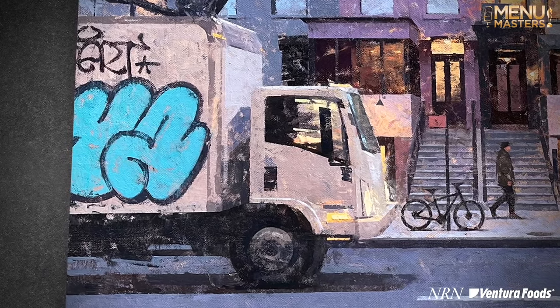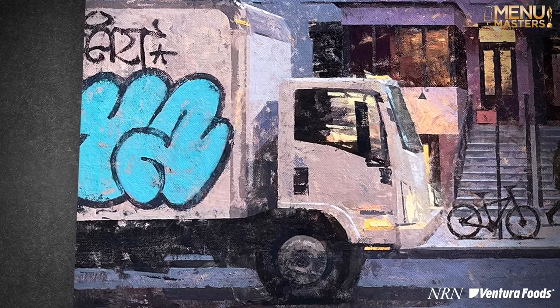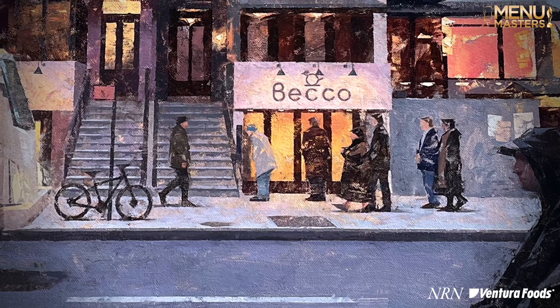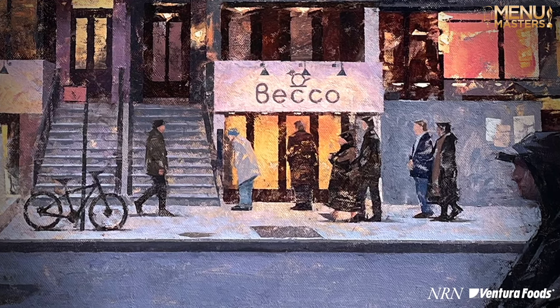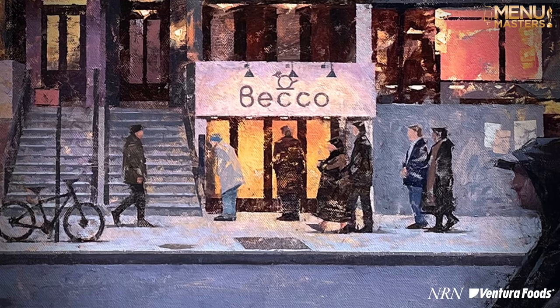The graffiti box truck is just a kind of quintessential piece of New York in my mind. And then in particular, just kind of trying to choose the people that are walking by Beko — you've got the guy that's looking at the outside menu to decide if he wants to go in, and a guy who might live in the neighborhood who's kind of walking the other direction, on his way to work or dinner elsewhere.